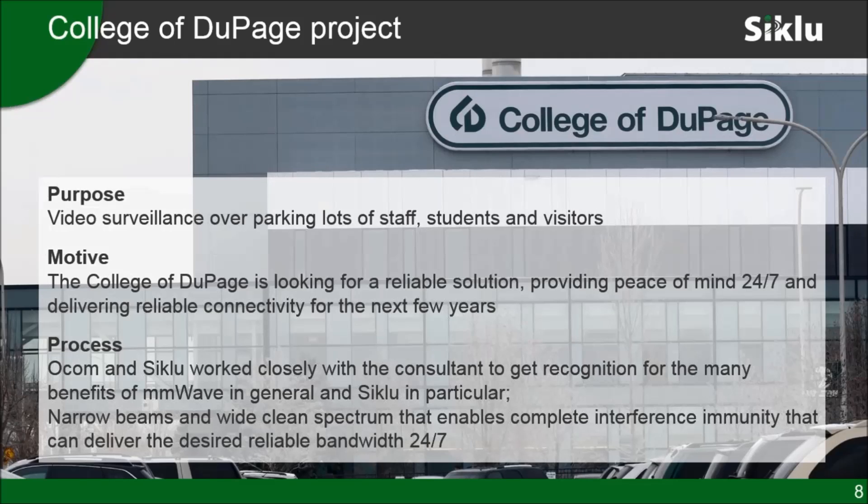They also see an opportunity to add Wi-Fi capability in the parking lots in the future, which is one reason they wanted the additional capacity — not just for video but also to provide Wi-Fi in the future. The motivation behind it really was to provide better security, as mentioned, for staff, students, and visitors 24/7.